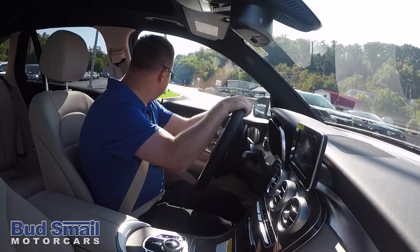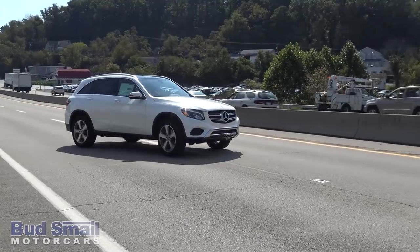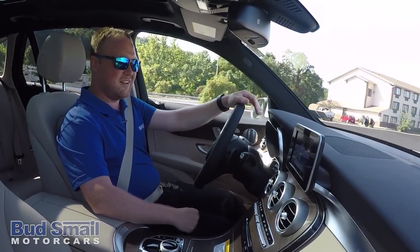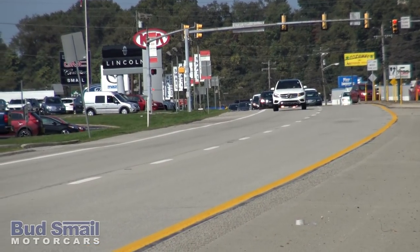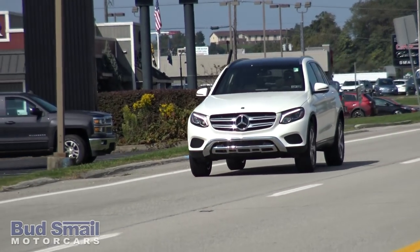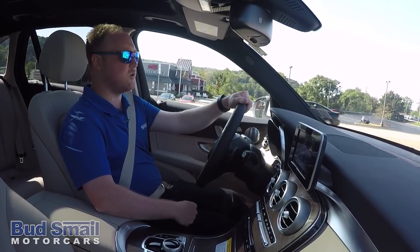Now let's get this thing on the road. Let's test the acceleration a little bit. Even with the 2.0-liter four-cylinder turbo that's in this thing, it has a massive amount of acceleration due to the nine-speed transmission. Really smooth on the shifting. Great for highway driving or city driving — you're never going to feel out of your comfort zone or in need of more power.